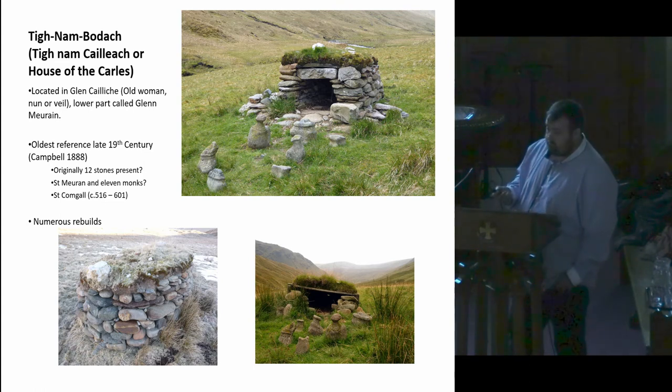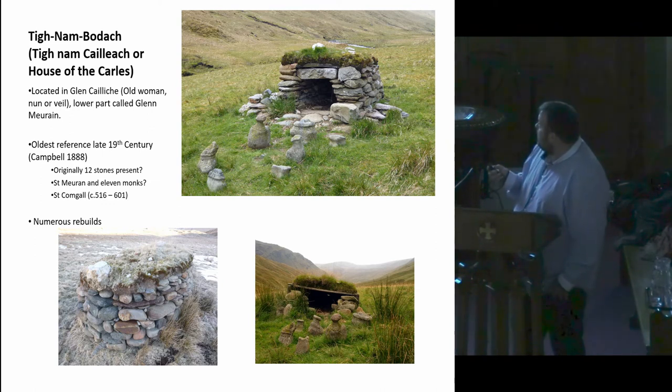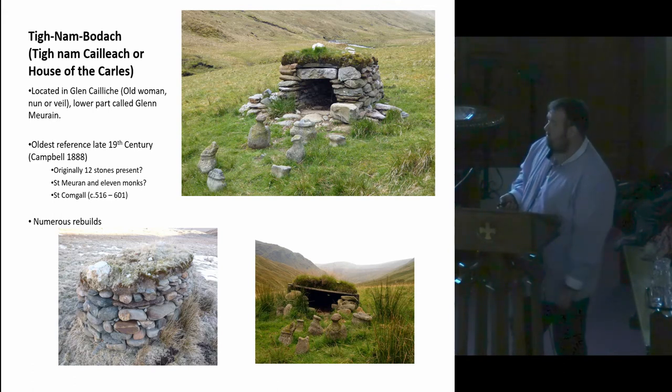My belief is that this may well have happened, but whether it's St. Muir or not we're not entirely sure. The structure itself has undergone a number of rebuilds over the years. The top image here is basically what it looks like today — I think it was renovated in 2011 by a local group. The other two images below are just two of the many designs it's taken over the years. We also know that it was a more pointed roof-type temple structure at one point, although I couldn't find a picture of that to show you.